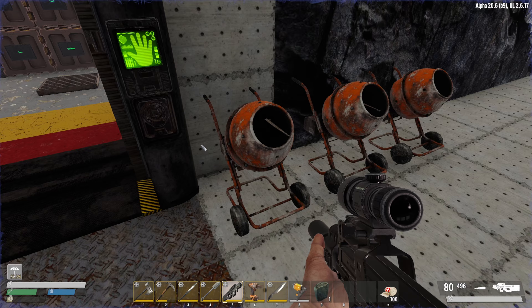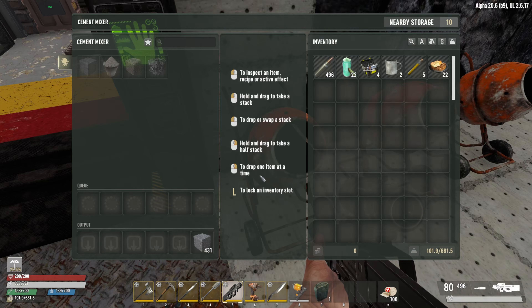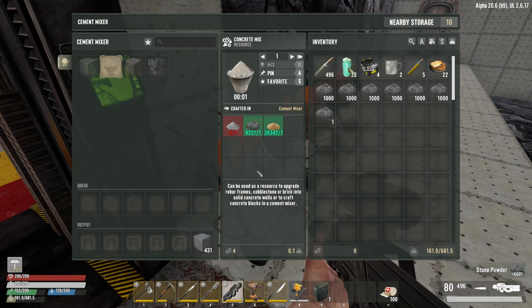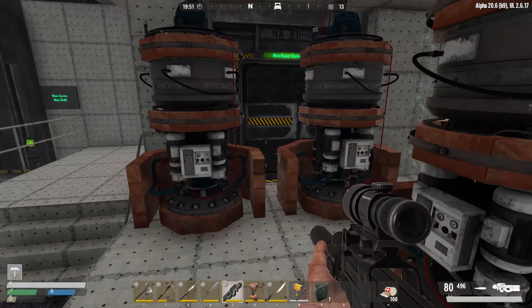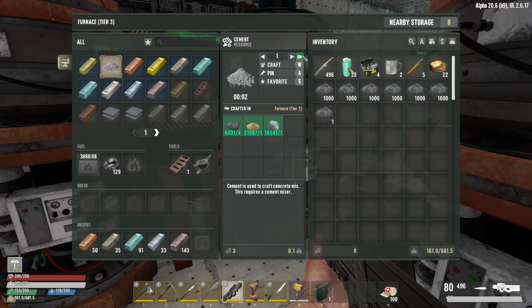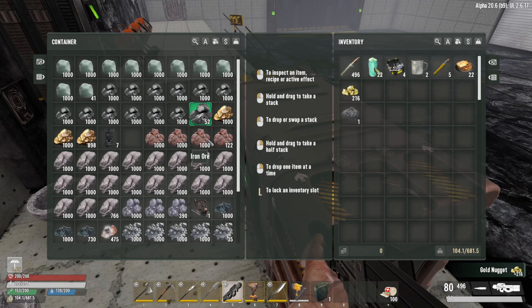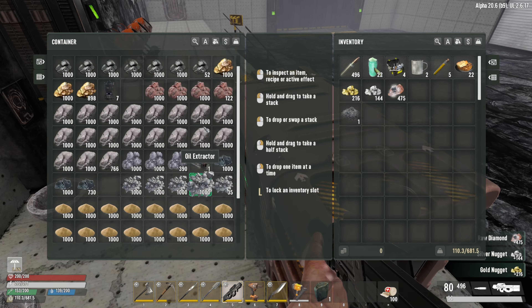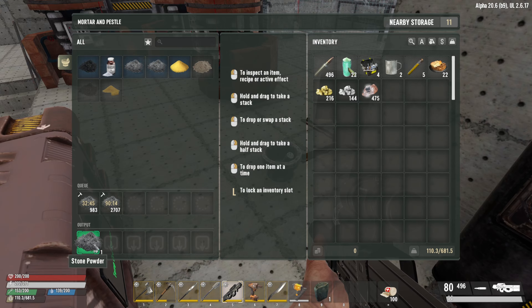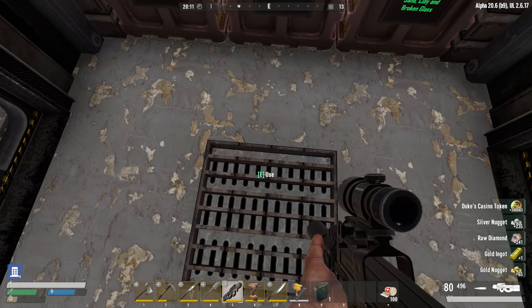I've gotta remember where I put the damn concrete — over the rainbow somewhere, most likely. Do you have diamonds and stuff again? Yes, I should have a ton of those. We can go ahead and sell them, and if a trader has another vehicle we can just buy it. We've got gold, silver, diamonds — that should be everything for selling.